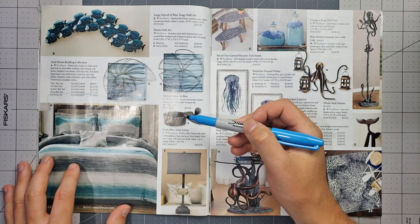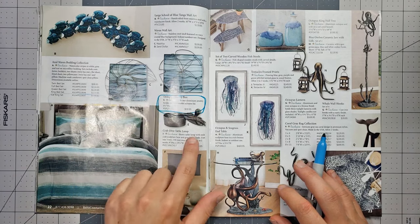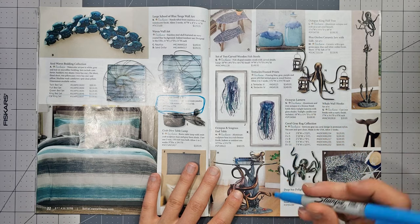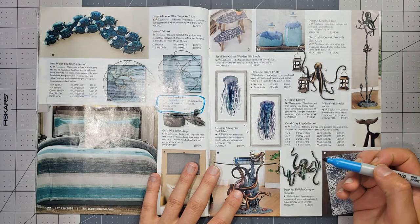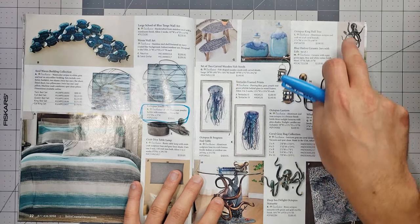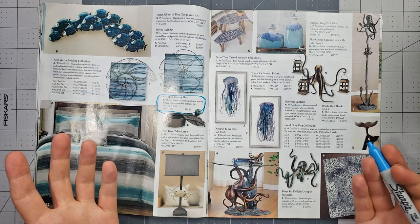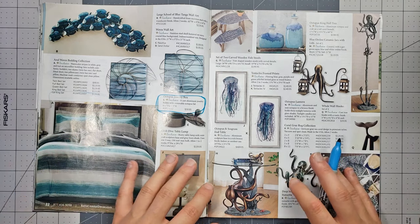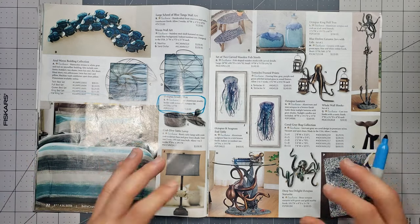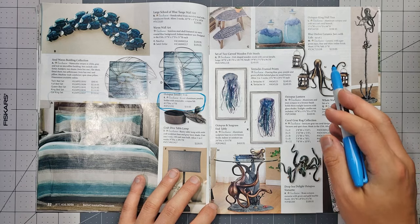I really like the octopus jewelry box — there's a little octopus on top. Look at this octopus holding up lanterns. What is this? The octopus king hall tree — it's $600 but it's amazing. I need to find a way to become filthy rich. Does anybody have any ideas? Maybe I need to open up an OnlyFans account — if I had one, would I be able to afford $600 octopus trees? I don't know. There's also an octopus table. This is the year of the octopus. I'm gonna go with the octopus lanterns — only $170.